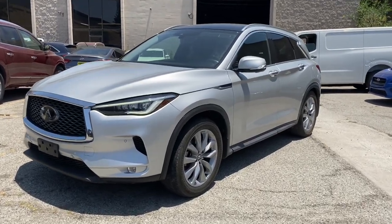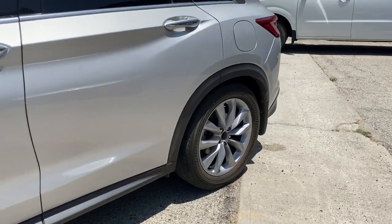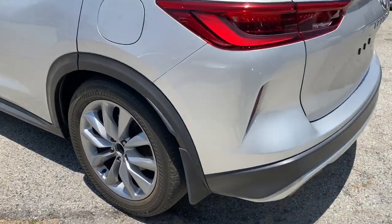You just found the 2020 Infiniti QX50. With less than 40,000 miles on the odometer, this vehicle provides excellent value.